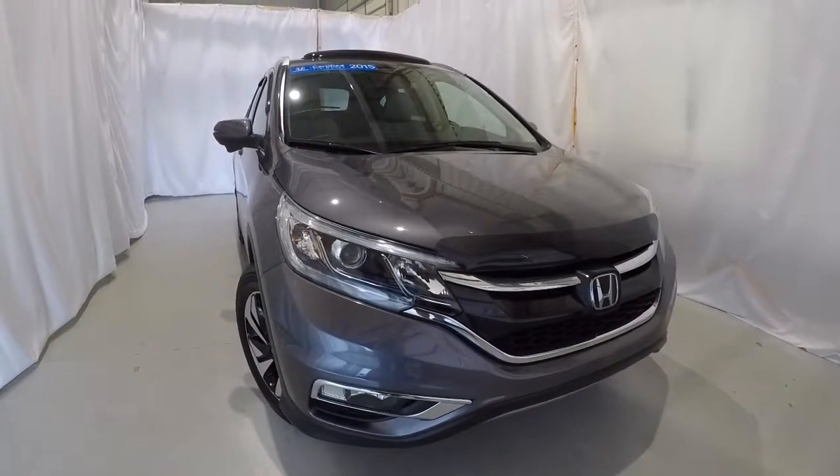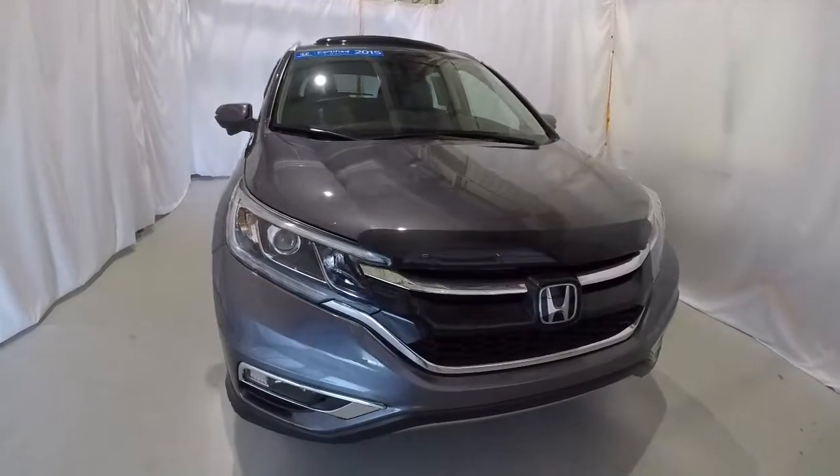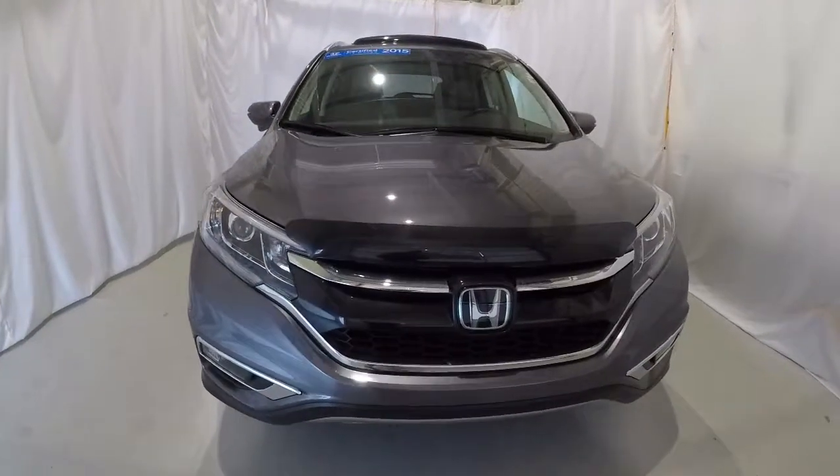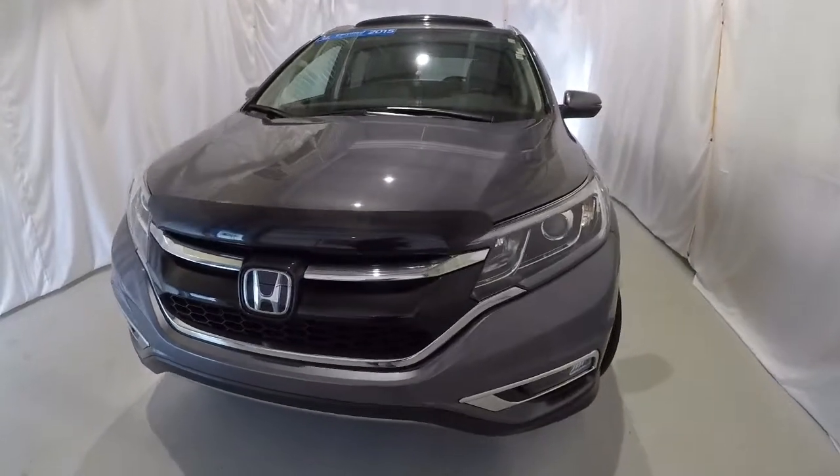Certified pre-owned 2015 Honda CR-V Touring. It's got 36,000 miles on it. It's modern steel metallic in color. It's got a clean Carfax, one previous owner. It's a local trade.